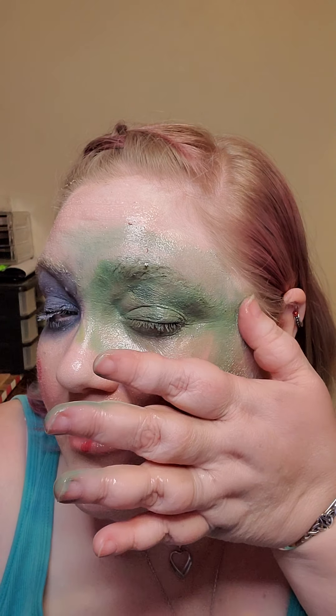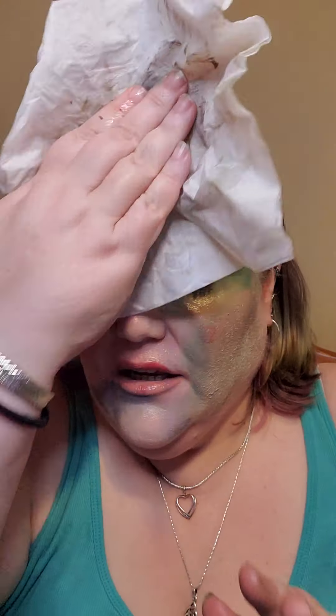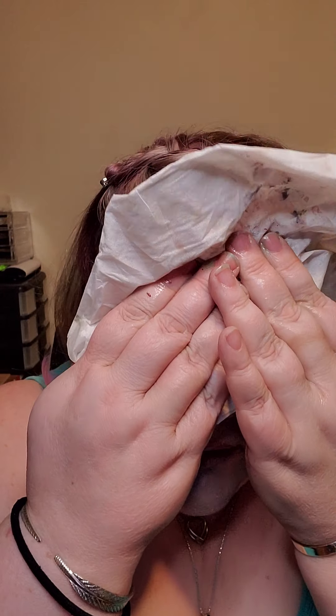The nice thing about this is because it's coconut oil, not only is it natural, but it's also moisturizing. So you're not drying the crap out of your face while you're trying to take this off. This is legitimately just a Kleenex. I probably should have grabbed an actual towel or had one of those face wipes, but I didn't. This is literally a Kleenex.